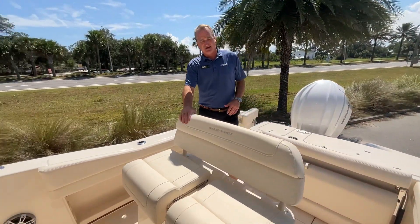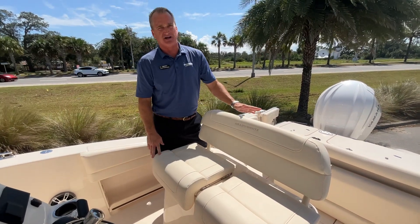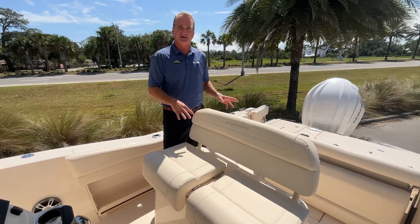This has got the upgraded rocket launchers on the back of the leaning post. There's also a live well underneath the seat right here, so you've got two live wells on this boat.